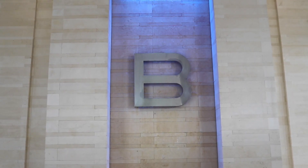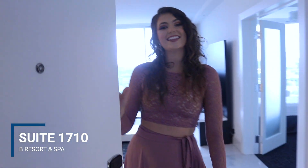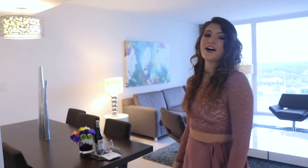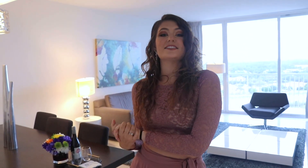My name is Amy and today I'm staying at B Resort and Spa in Lake Buena Vista, Florida. B Resort and Spa is an official Disney hotel. There are 394 rooms and it's located right outside of Disney Springs. It's about a 10-minute walk to get to Disney Springs and it's located right by the parks as well, so it has a convenient location.